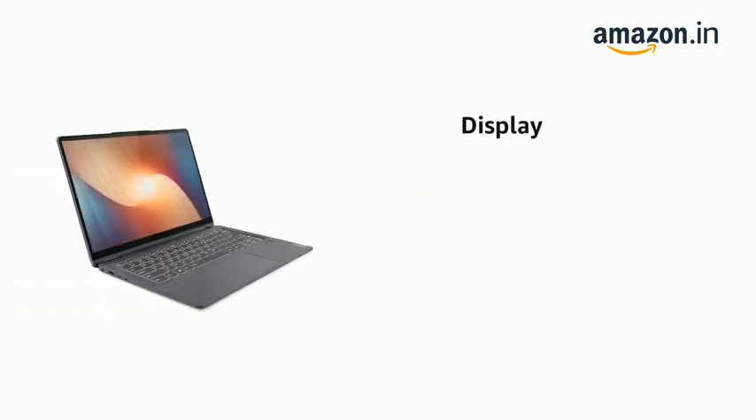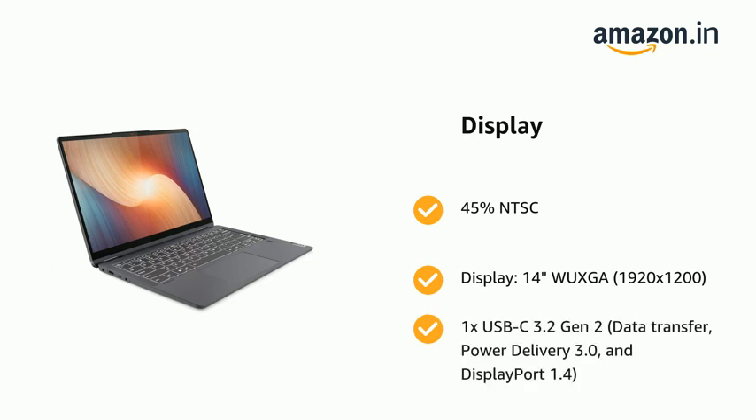It has a 45% NTSC display, 14 inches WUXGA, 1920 x 1200 resolution.